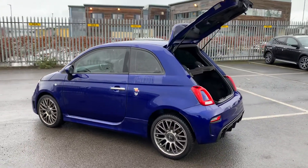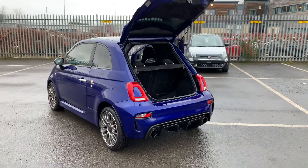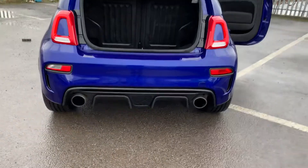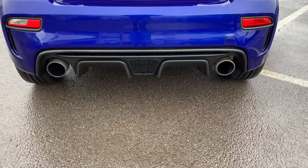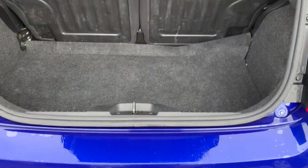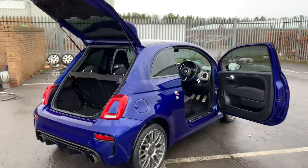This car does have a few aftermarket extras — it's got limo tint on the rear windows and a slight tint on the driver and passenger side front windows. It also has this lovely sounding aftermarket exhaust, but I'll come back to that. There's a good amount of boot space with a 50/50 split rear seat as well.